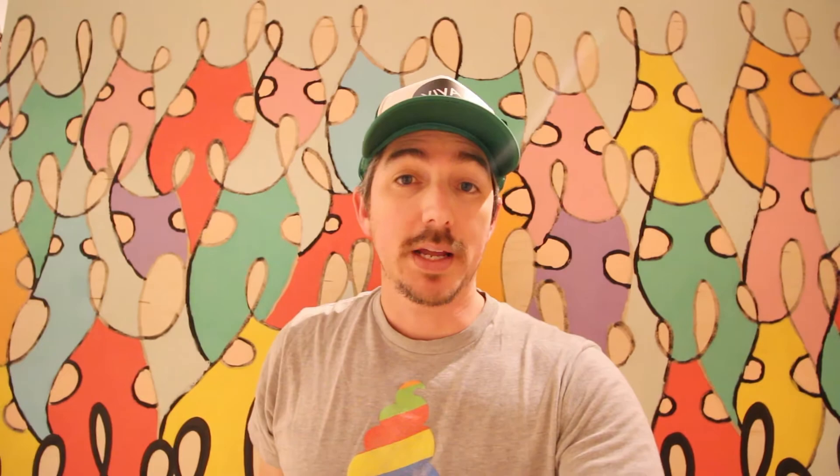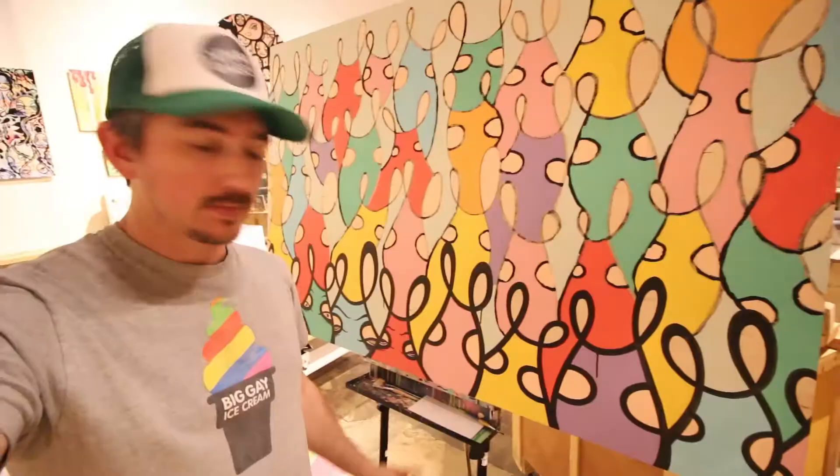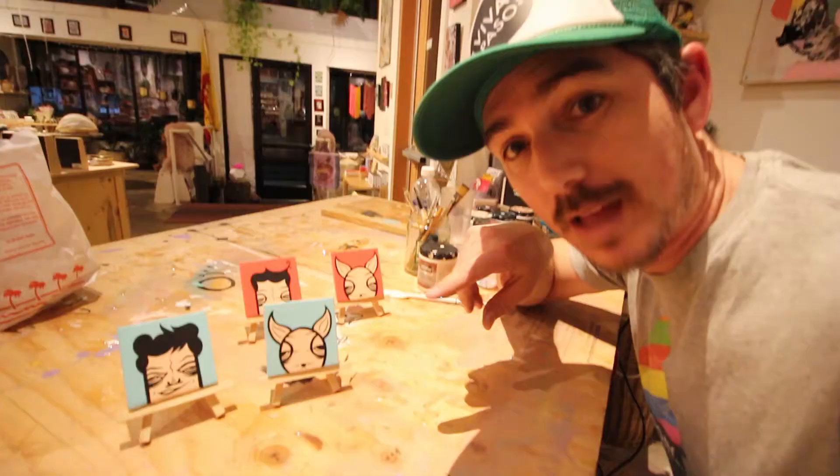It's about 2:30 a.m. and this episode of Viva Paso After Hours is winding down. I'm happy with what I got done tonight. I outlined these bunnies — I still have to paint their eyes and little noses. After I finish this bottom row, I still have 30 more bunnies to paint, so I got a ways to go on that one. I'm very happy that I was able to finish the mini canvases.